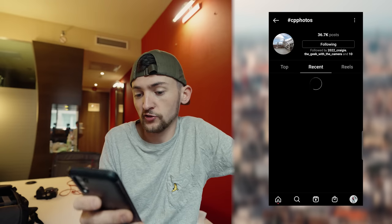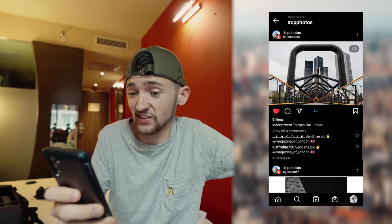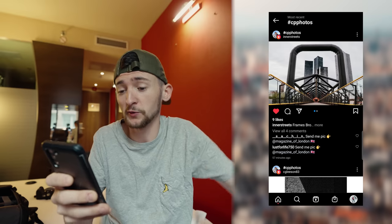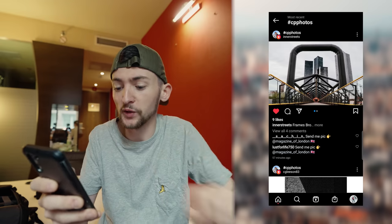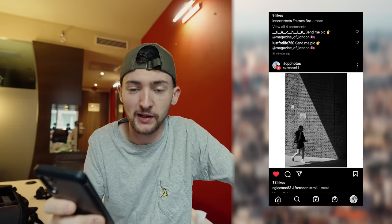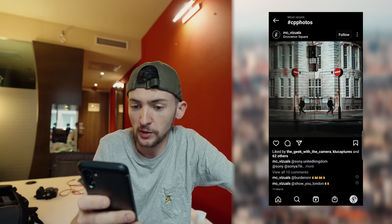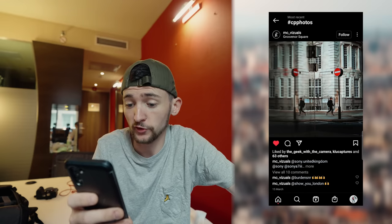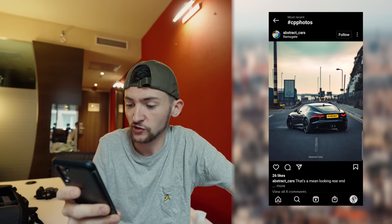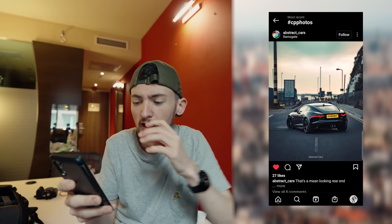The first one is by Inner Streets — this is Manchester. This is a classic frame, I love the composition — really nice framing, great leading lines, and a frame within the frame. Win-win right there. This black and white shot by CJ Leeson 83 — really like the shadow work on this one. Some really creative reflection work here by MC Visuals — really cool, love what you've done with the reflections, very well executed. This one of a Jaguar F-Type by Abstract Cars — real nice composition, really like what you've done with the shot.